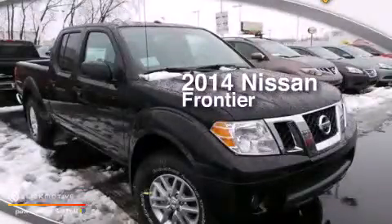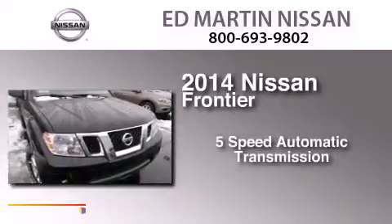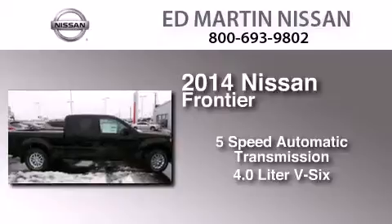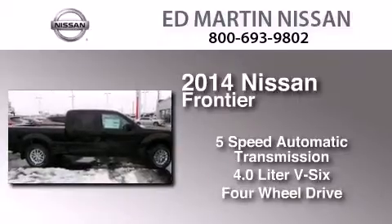This is a brand new 2014 Nissan Frontier. This truck has a 5-speed automatic transmission, a 4.0-liter V6, and the added safety and control of 4-wheel drive.